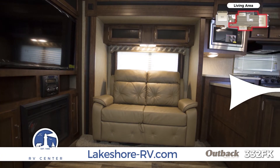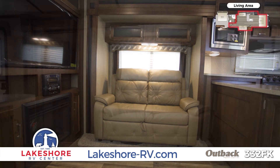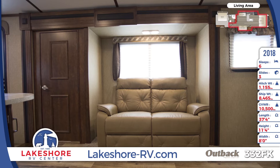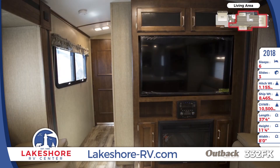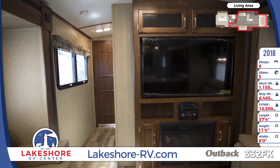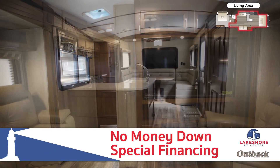Lakeshore is proud to offer the nation's top brand of RVs including this comfortable Outback that will leave you speechless. You'll also appreciate lovely wood-look linoleum flooring, a 13,500 BTU AC unit, a USB charging port, and a huge residential pantry closet to hold all your cooking necessities and more. Get in touch with us today to find out more about our easy and affordable no money down special financing.